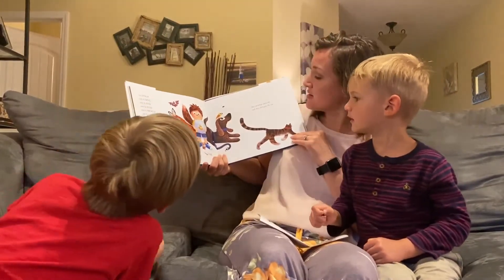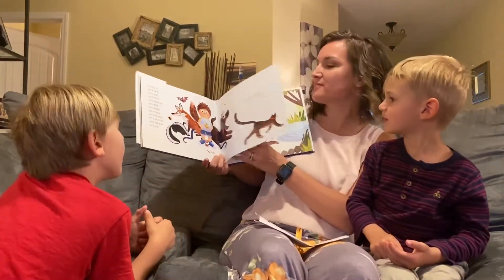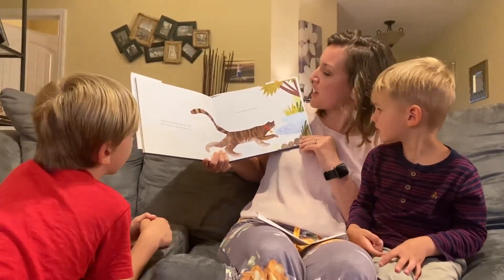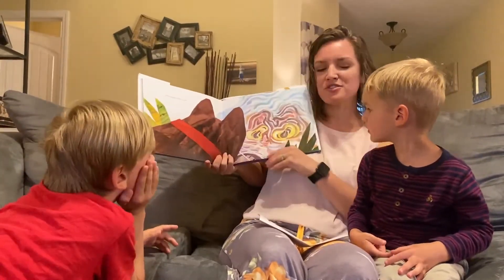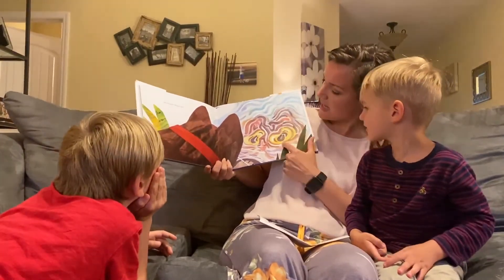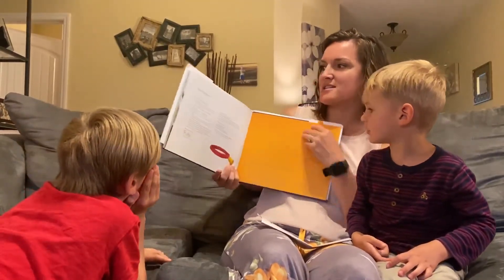The cat knew them all and they all knew the cat. That's a fox. And the cat walked through the world with its whiskers, ears, and paws. Then it came to the water. And imagine what it saw — its reflection. It saw itself. Its reflection. The end.